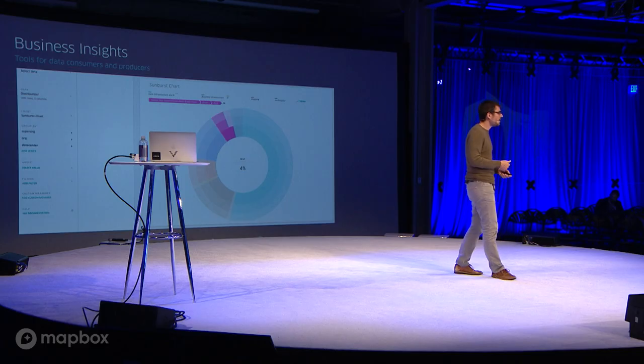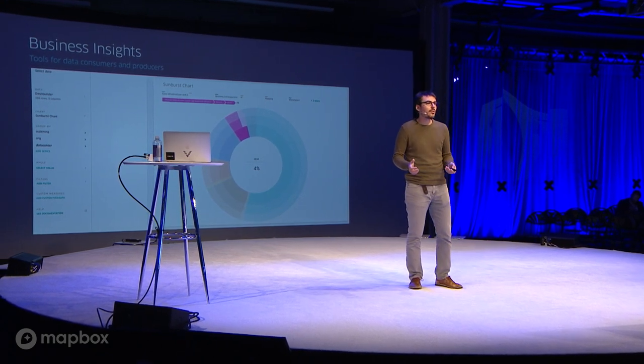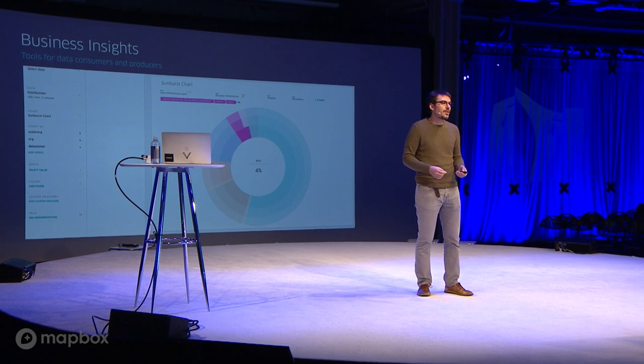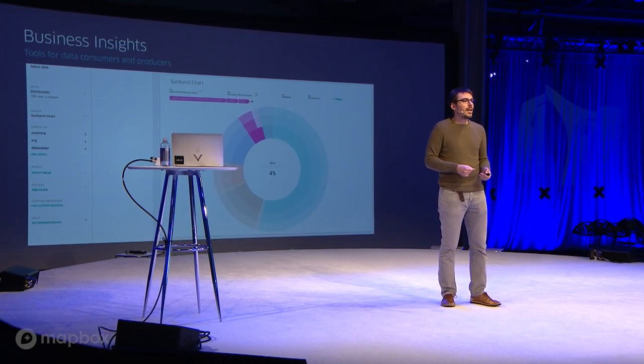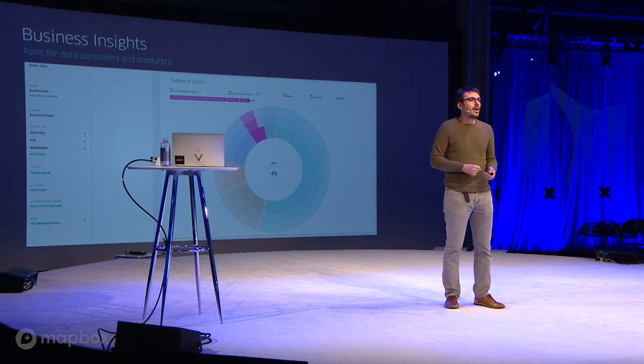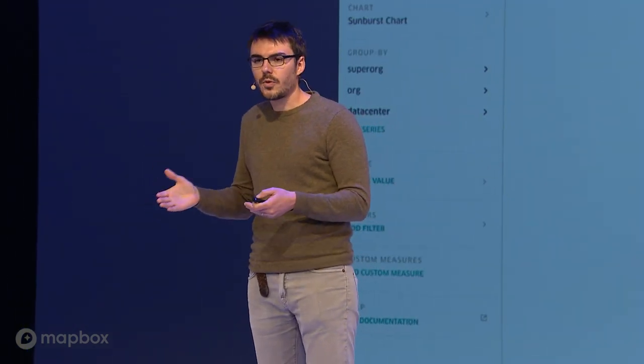On the business insights side, we have a really large population of operators at Uber — not everybody are engineers. A big chunk are operations folks distributed across cities, looking at the dynamics of their city and making strategic decisions around marketing campaigns, driver incentives, and other strategies. We build tools for them too. We have two personas within the business insights theme: data consumers and data producers.